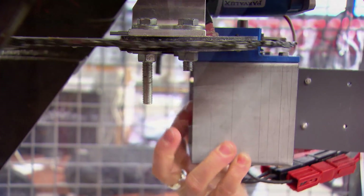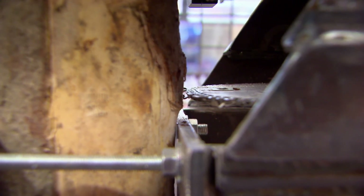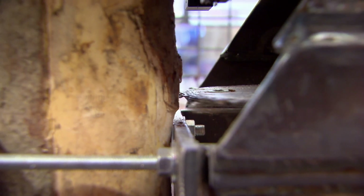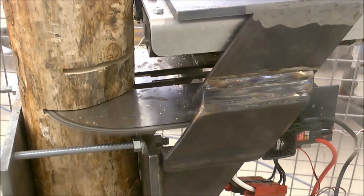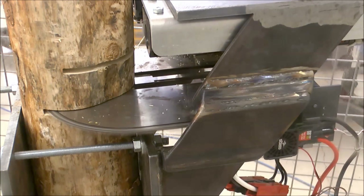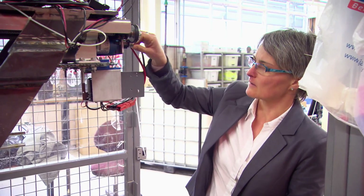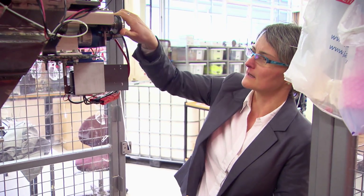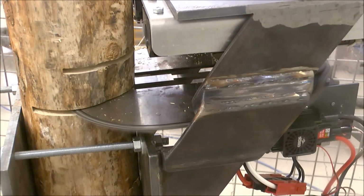We're looking at project number two, which happened in 2014 — another student project. This whole unit is called the cutting unit, or cutting head, and goes below one of the grippers. This chainsaw is driven by one motor unit, and another motion is done by another motor that sits here, providing the forward and backward motion to cut into the tree.